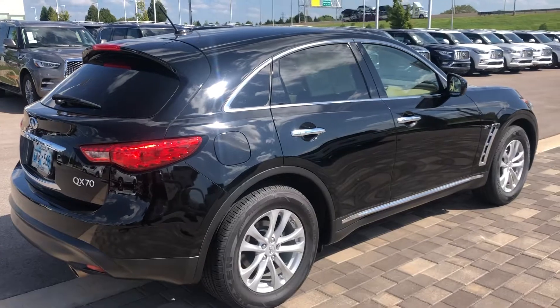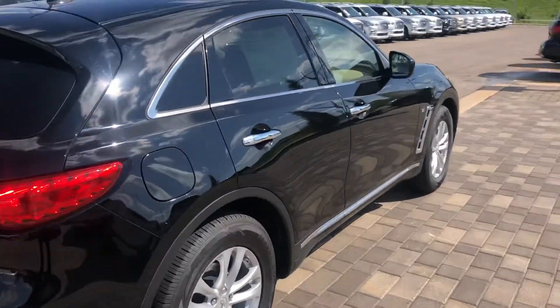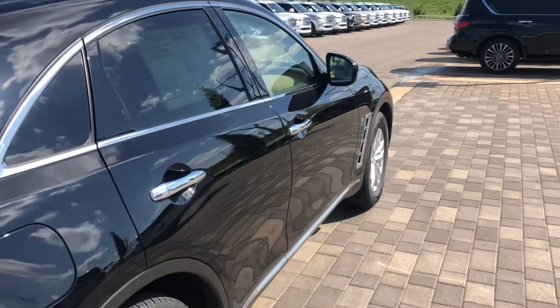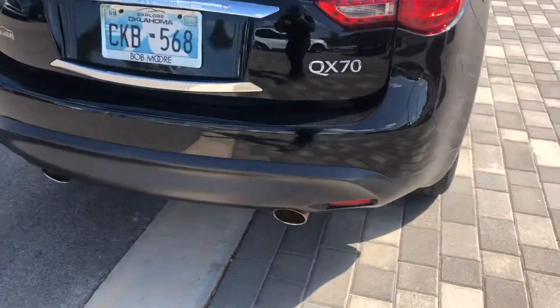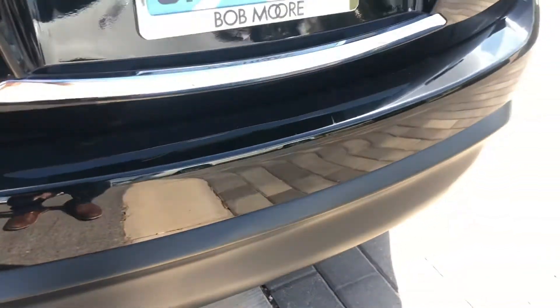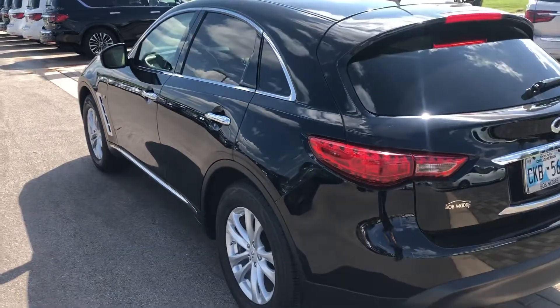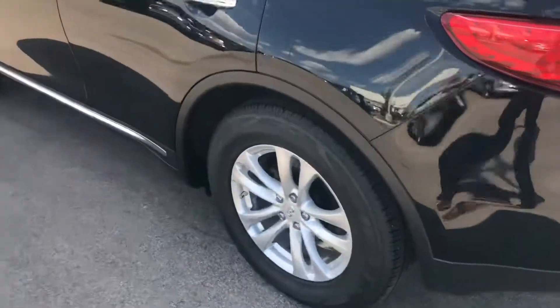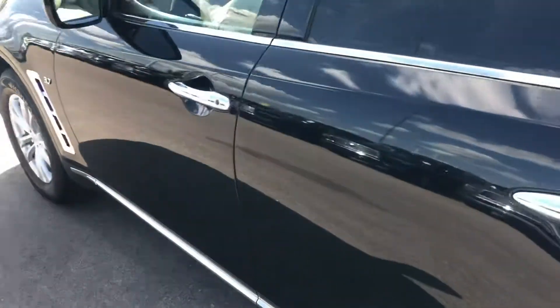I'll be the one that's helping you with anything you need moving forward. The car is in extremely great condition. Really nothing here as far as exterior damage. On the passenger side, the back bumper, I'm really not even seeing any rock chips or anything like that. The driver's side is in great condition as well. Tires and wheels are in good condition all the way around.